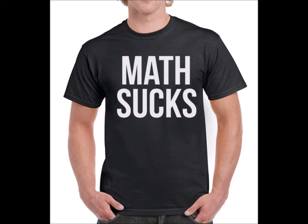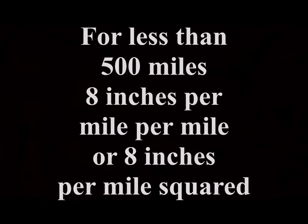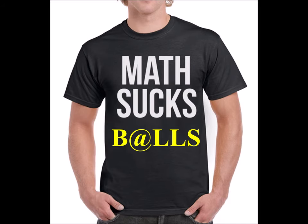I hate math. You hate math. Why learn it if you have cell phones? The math behind the curve — see what I did there — is simple. For your visible range, it's 8 inches per mile per mile, or 8 inches per mile squared. And you say, Mark, get bent. That's math. Fine, I'll do it for you.